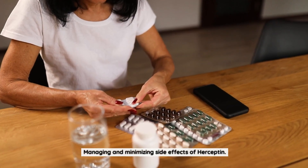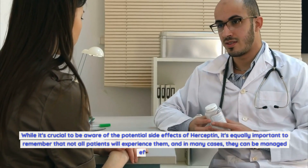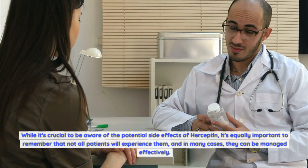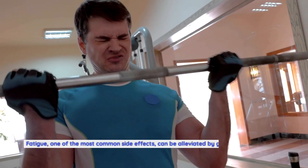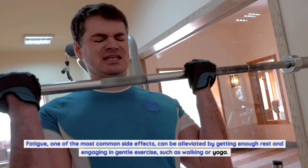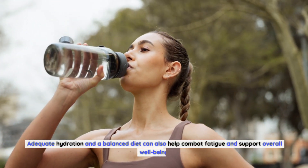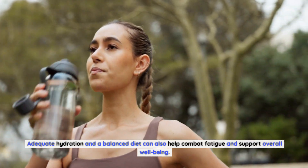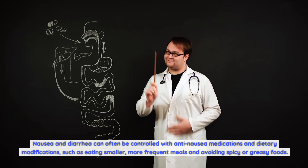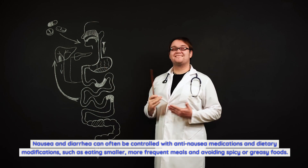Managing and minimizing side effects of Herceptin: While it's crucial to be aware of the potential side effects, not all patients will experience them, and in many cases they can be managed effectively. Fatigue can be alleviated by getting enough rest and engaging in gentle exercise, such as walking or yoga. Adequate hydration and a balanced diet can also help combat fatigue. Nausea and diarrhea can often be controlled with anti-nausea medications and dietary modifications, such as eating smaller, more frequent meals and avoiding spicy or greasy foods.